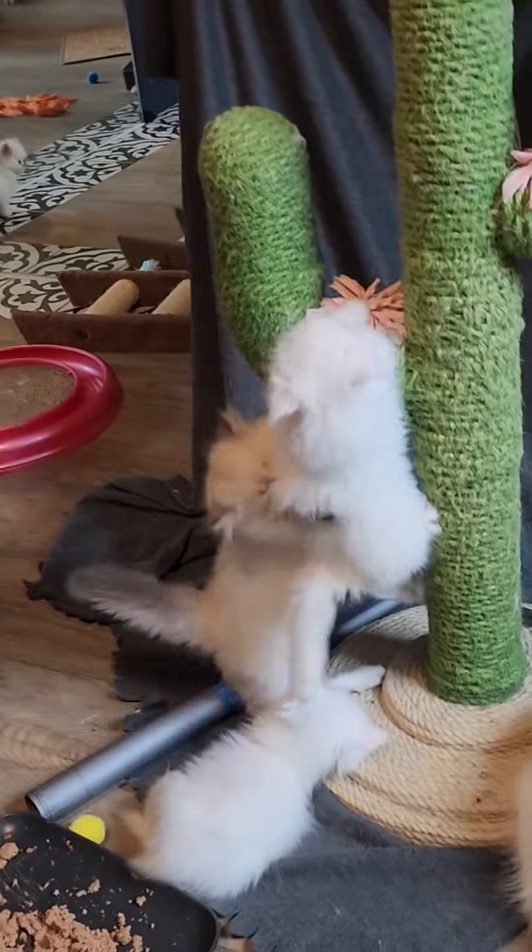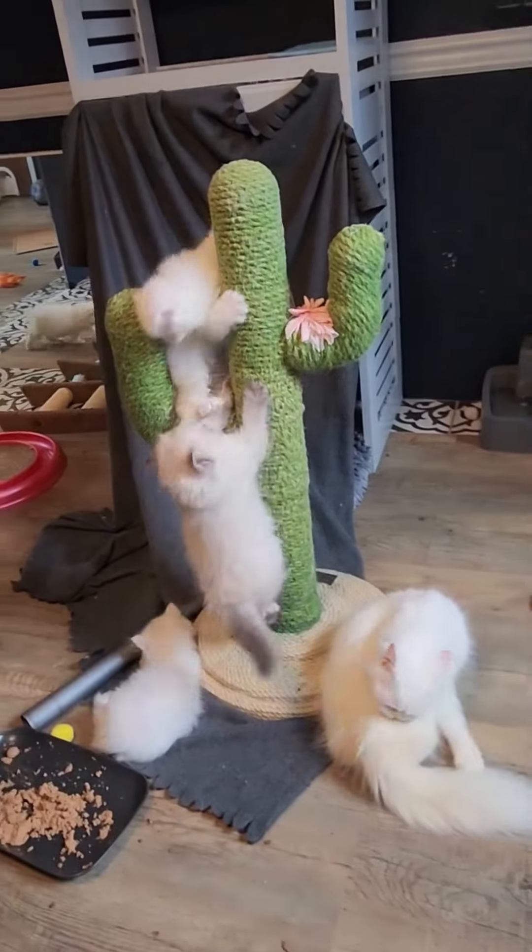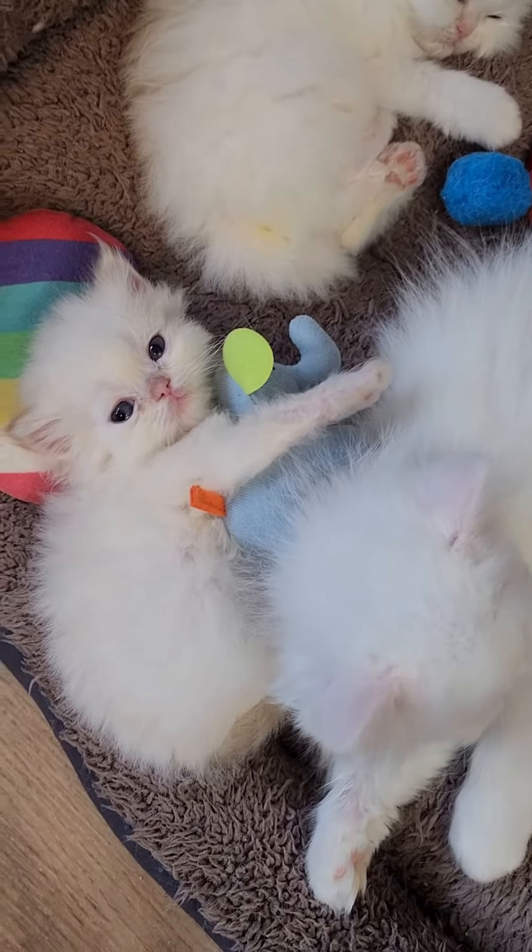But before you go to all the trouble of finding a breeder, try checking with your local rescue or shelter, because take it from me, they get all kinds of breeds — even purebreds. So cute!